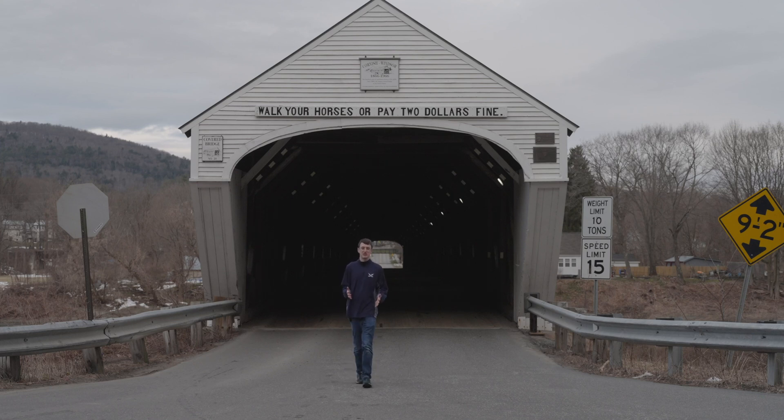In the previous 90 years prior to the construction of this bridge, three other bridges sat at this site, each falling victim to either floods or ice flows.